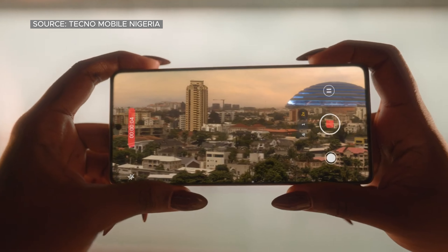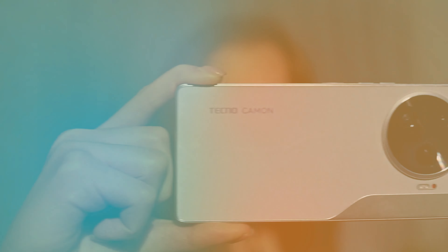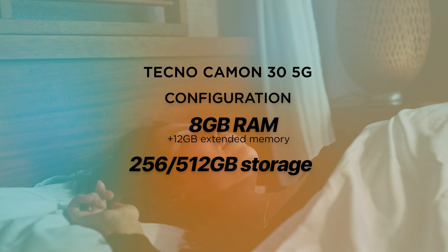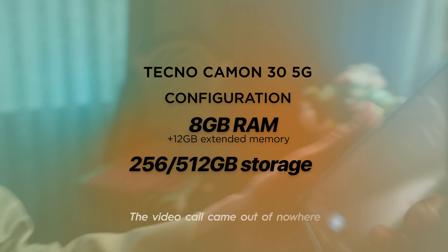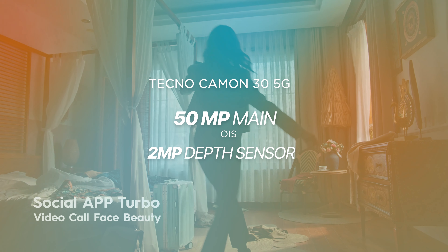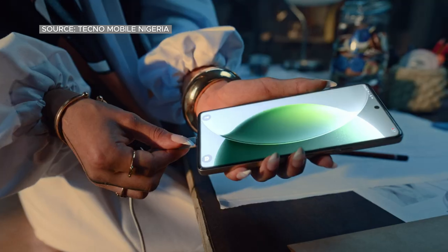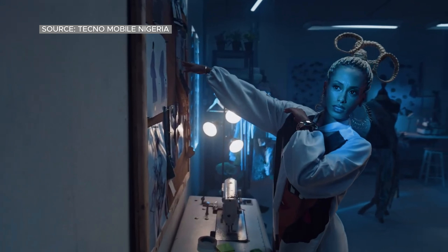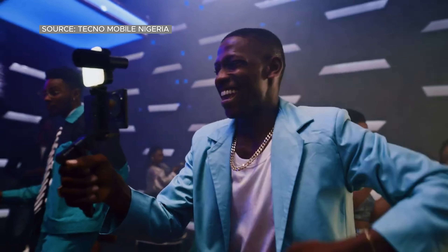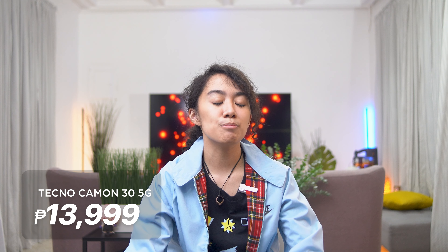Moving on, we have the Tecno Camon 30 5G. This phone has a 6.78-inch FHD Plus AMOLED screen with a refresh rate of 120Hz and runs on the powerful Helio G99 Ultimate chipset from MediaTek. The device has up to 8GB of RAM and up to 512GB of internal storage. The Camon 30 features dual rear cameras: a 50MP main shooter with OIS and a 2MP depth sensor, plus a 50MP front camera in a hole punch. It packs a 5,000mAh battery with 70W of wired fast charging. The Camon 30 series provides consistent performance, a premium design, and great photo quality, priced at 13,999 pesos.